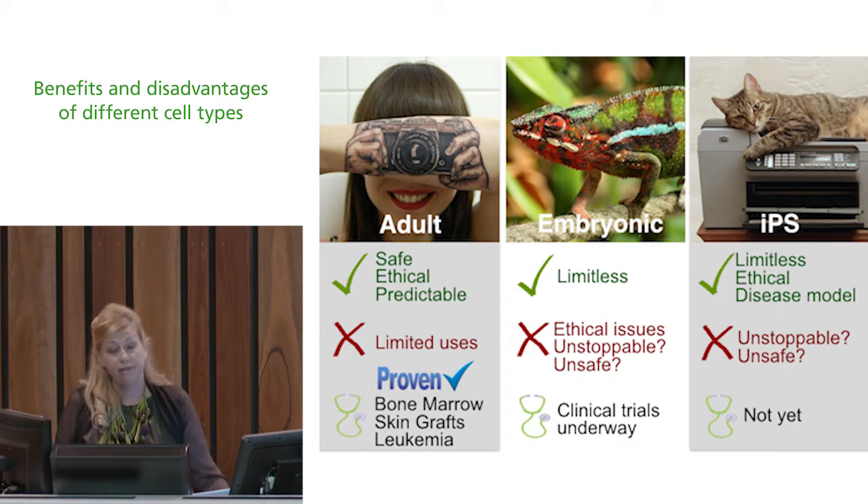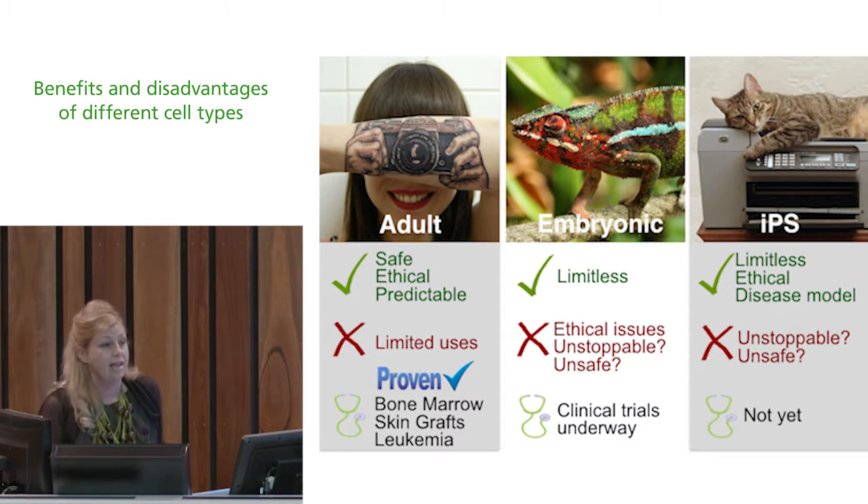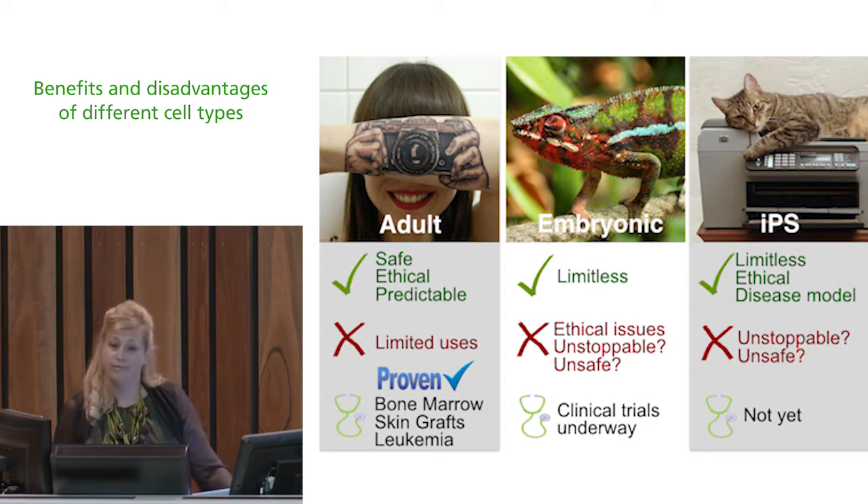Adult stem cells are also used as a proven effective intervention for skin grafts after burns and are very good for this purpose. They can also be used to treat leukemia — another important proven use of stem cells.